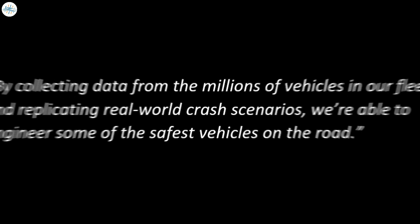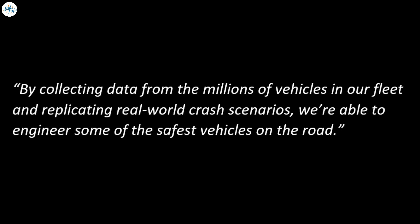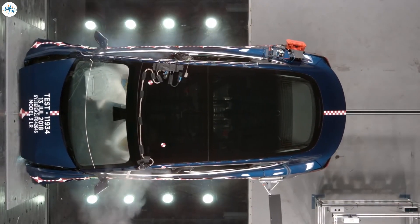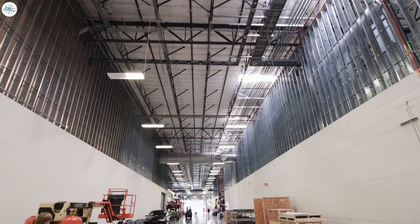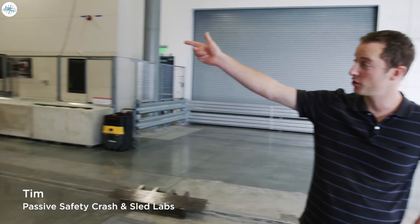Tesla says: by collecting data from the millions of vehicles in our fleet and replicating real-world crash scenarios, we're able to engineer some of the safest vehicles on the road. In 2019, Tesla gave us a first look at its new crash lab in Fremont, California, but this time the automaker focused on a new technology that they are working on.